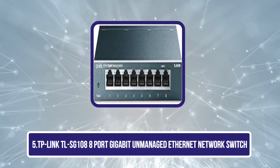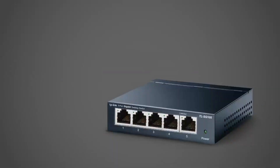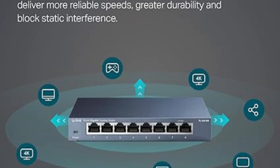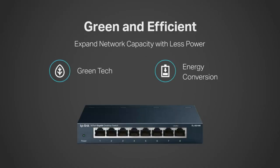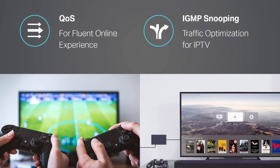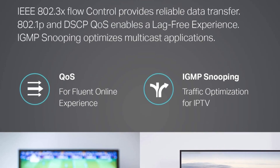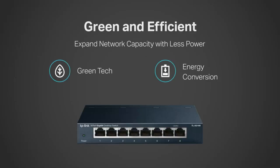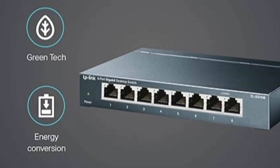Our last choice is the TP-Link TL-SG108 8-Port Gigabit Unmanaged Ethernet Network Switch. This switch is a robust and efficient choice for expanding your network. Featuring a durable metal casing, it offers superior heat dissipation and EMI protection, ensuring long-lasting reliable performance compared to plastic alternatives. The switch supports 10/100/1000 Mbps RJ45 ports with auto-negotiation and auto-MDI/MDIX, delivering seamless plug-and-play setup with no configuration needed. Its energy-efficient design helps reduce power consumption, saving on electricity costs. The fanless metal casing ensures quiet operation and improved thermal management. A dedicated loop prevention button helps avoid network disruptions by monitoring and addressing loop issues. Advanced features like port-based 802.1p/DSCP QoS and IGMP snooping prioritize traffic, guaranteeing smooth video and voice transmissions.